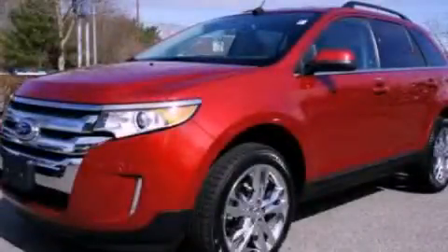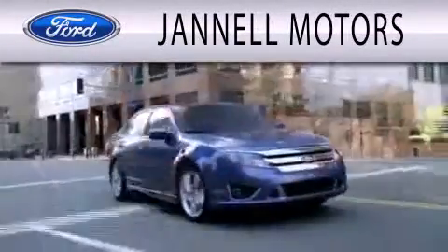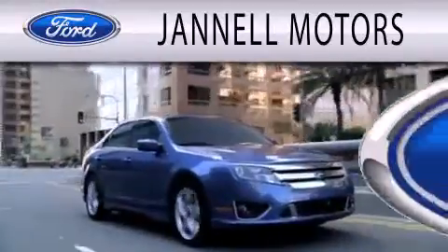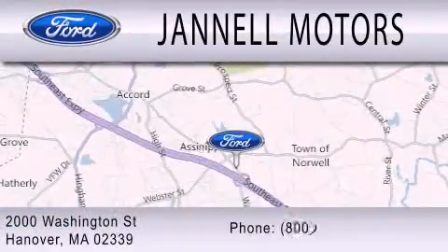Stop by today and test drive this automobile for yourself. Janel Motors is dedicated to doing everything possible to ensure that the experience you have selecting your next vehicle is as pleasant as possible. We are located at 2000 Washington Street in Hanover.